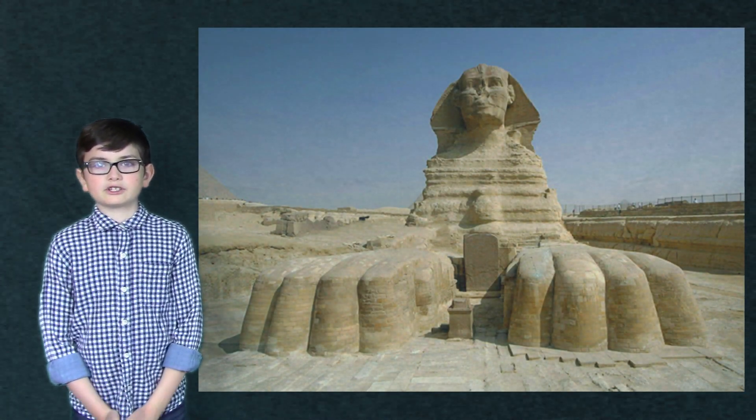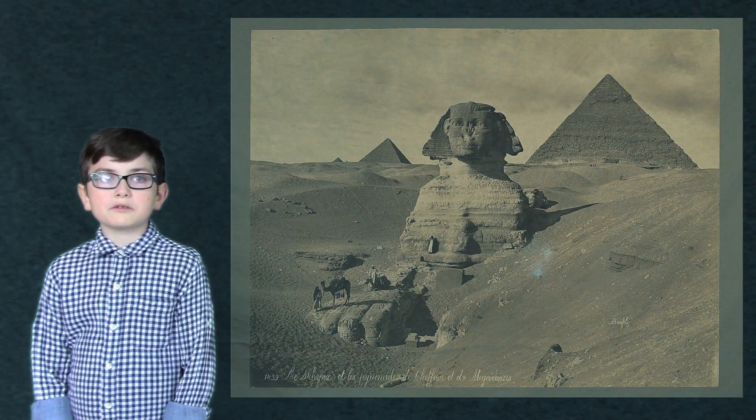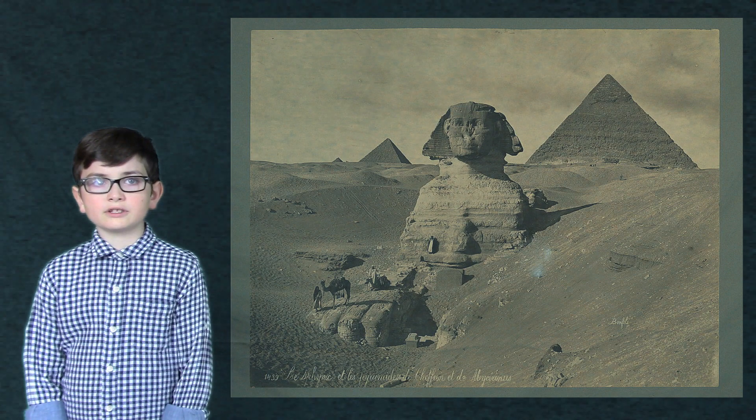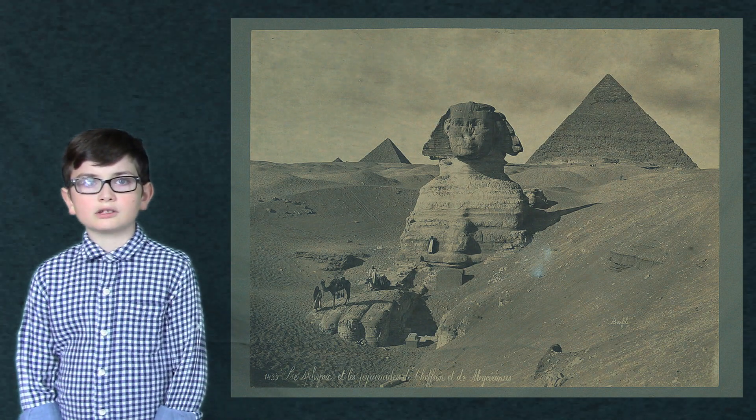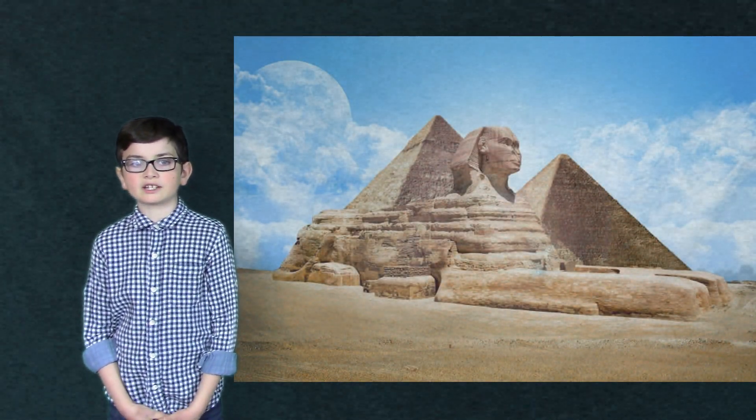The Sphinx is a mythical creature with the body of a lion and the head of a Pharaoh. The Sphinx was cut from limestone bedrock, originally from one solid piece. It measures up to 73 meters, or 240 feet long, from head to tail.